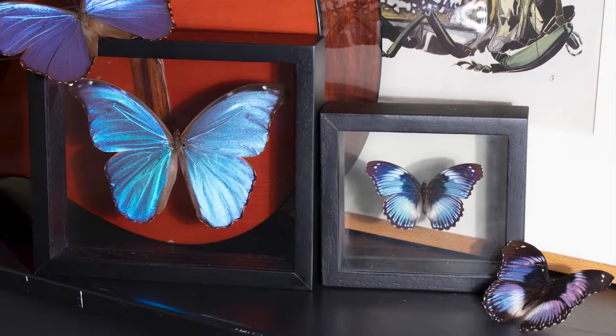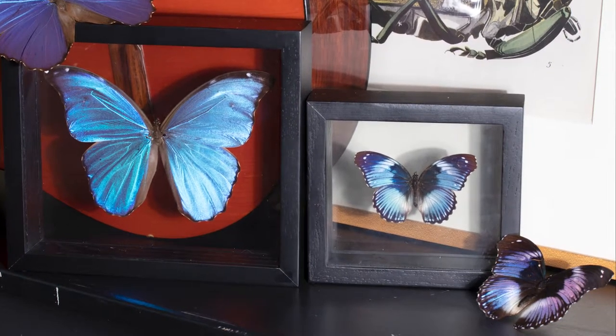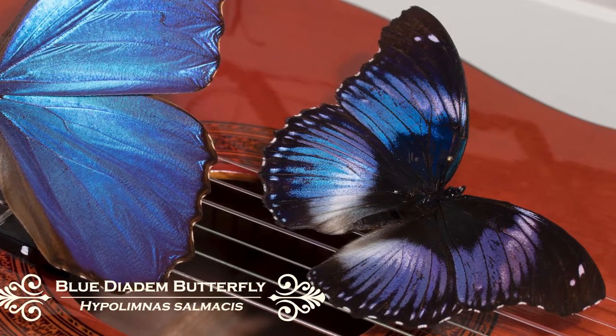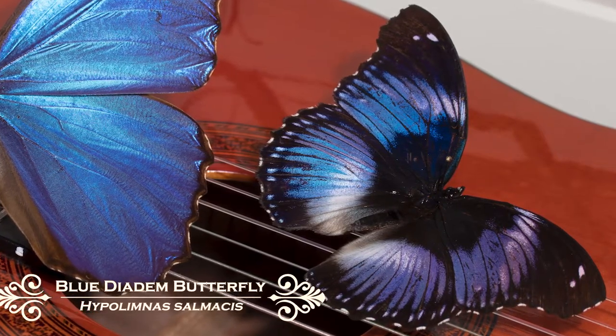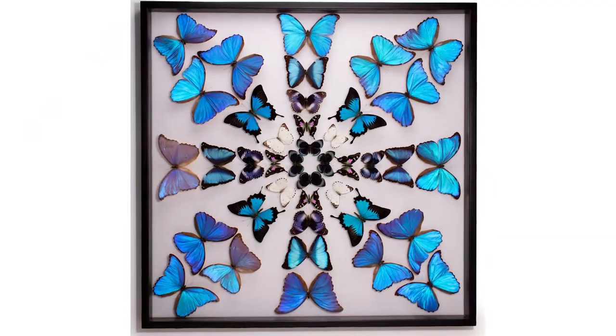This is one of the butterflies in the other large blue 30 by 30. This is Hypolimnas salmacis, for anybody who's interested. This butterfly is from the Central African Republic. It's one of the ones used in the design of this frame that people really liked and responded to.